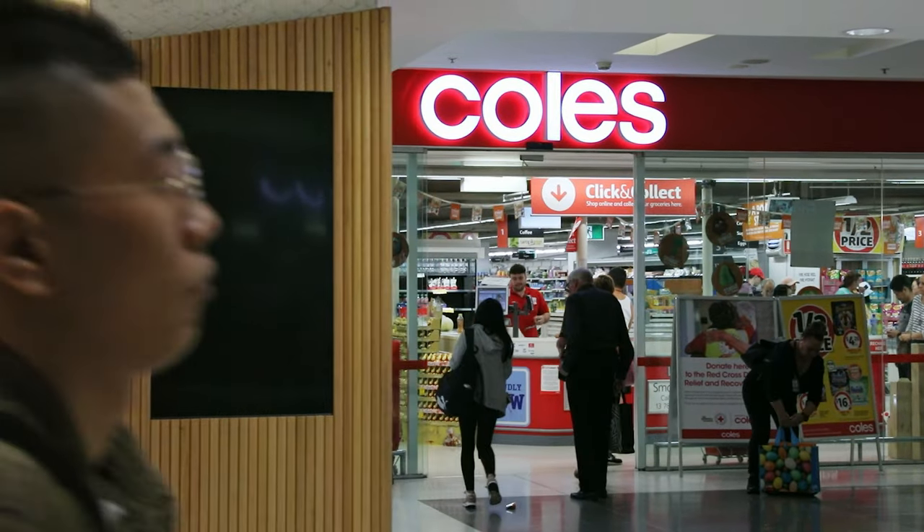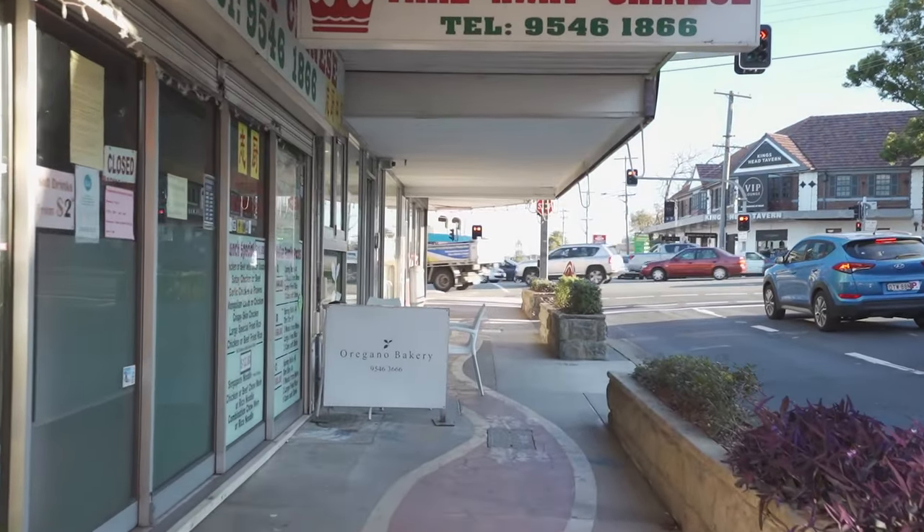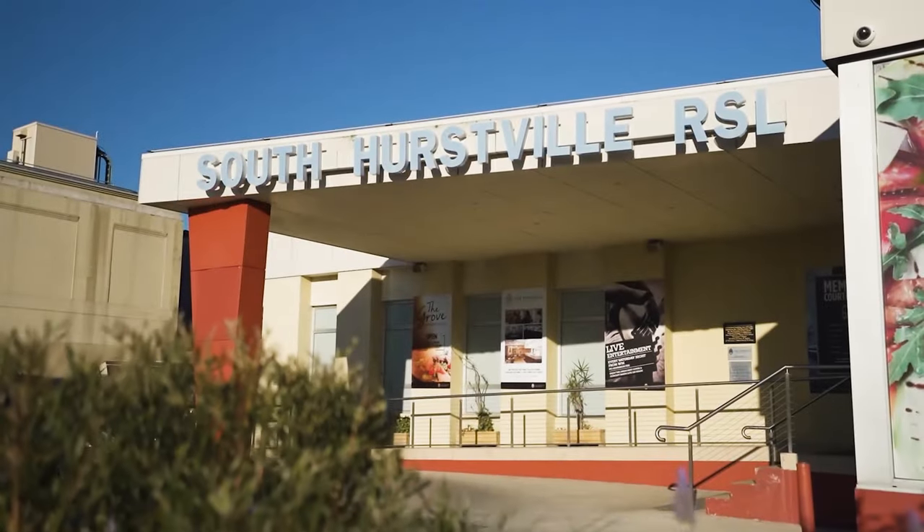Conveniently located a minute's walk to South Hurstville Shopping Village, as well as local cafes, schools, restaurants, transport, parks and waterways, this one truly ticks all the boxes. If you have any questions, don't hesitate to contact me anytime. If not, I look forward to seeing you at the next Open for Inspection.